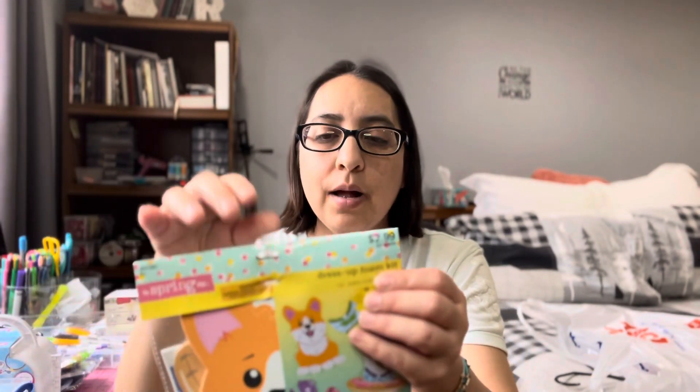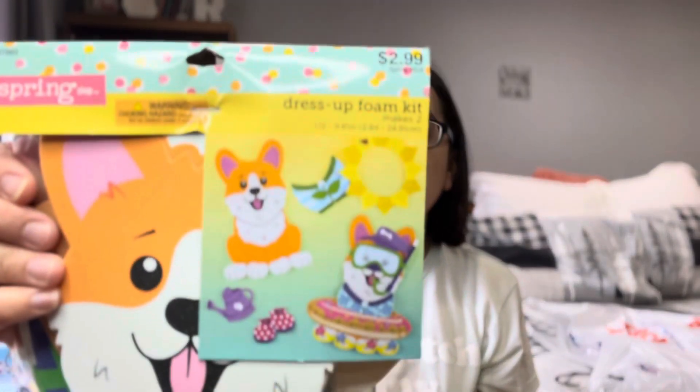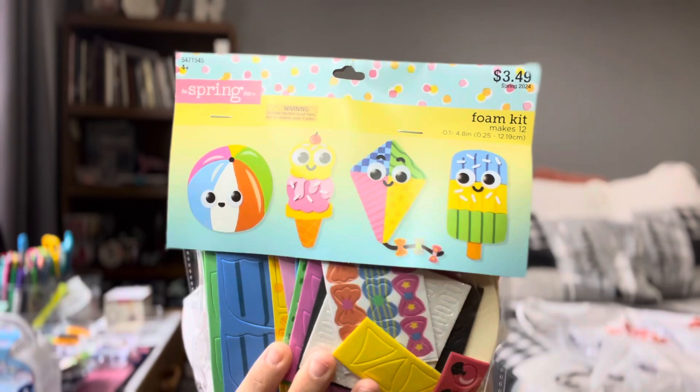I did get some crafts. I wanted another dress-up foam, but I only got one. Maybe in a different Hobby Lobby I can find a different one, or the kids can just do one each. I really like these. And then I got this — I didn't get it last year, I think it's new. Makes 12. These are summer-themed peel-and-stick. And it's wrapped up, it's a jar.